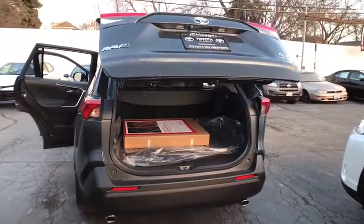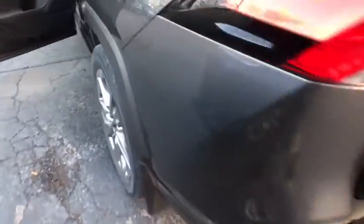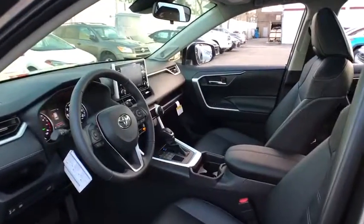Here are some of this vehicle's great options: power liftgate, stability control, lane departure warning, keyless entry, steering wheel audio controls, traction control, anti-lock braking system, all-wheel drive, backup camera, Bluetooth.